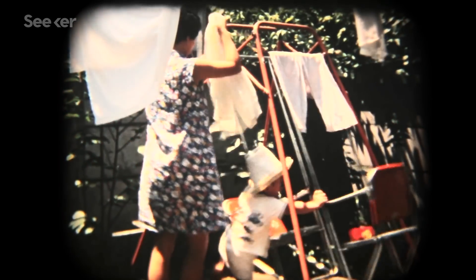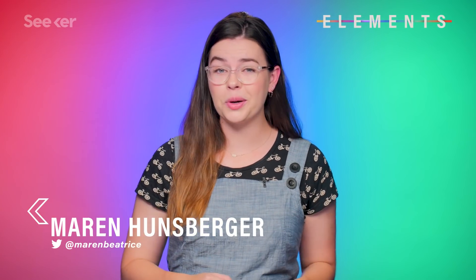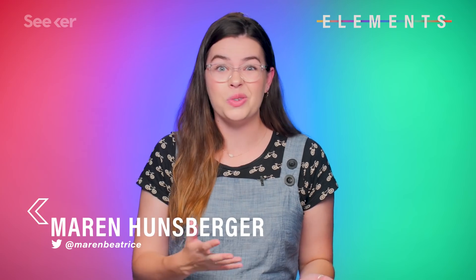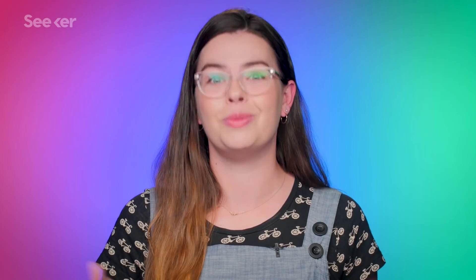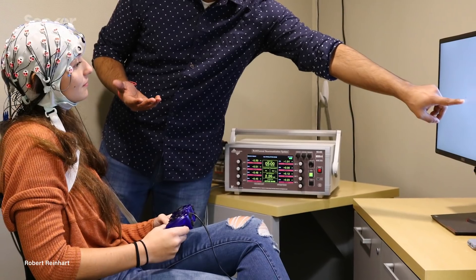Do you have memories you wish you could hold on to forever? Do you feel like sometimes they're getting less vibrant? That's probably because our working memory starts to decline as soon as our late 20s. Oh my god, it's all downhill from here, isn't it? But new neuroscience research says that electrical stimulation could drastically improve our memory performance. Would you do it?